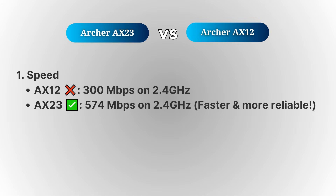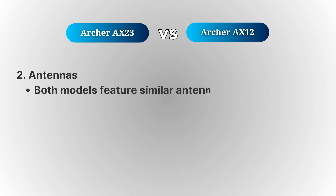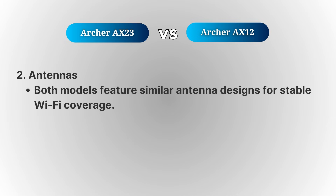Both of these models come with external antennas, and when it comes to antennas, both models are quite similar in that department. You're still going to get reliable Wi-Fi coverage with both, so it really comes down to your specific setup and home layout.